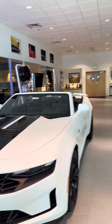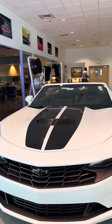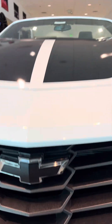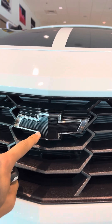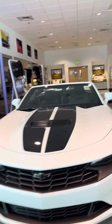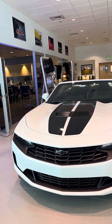The lines on the hood go all the way to the back end to the spoiler. On the front we have the black bow ties and illuminated bow ties, so whenever it's nighttime and you turn your lights on, the area around the Chevy logo will light up in white as well.